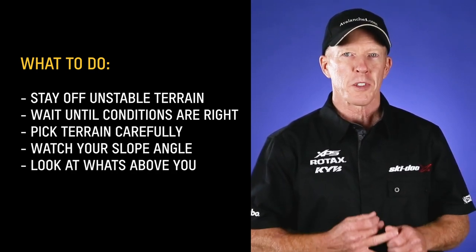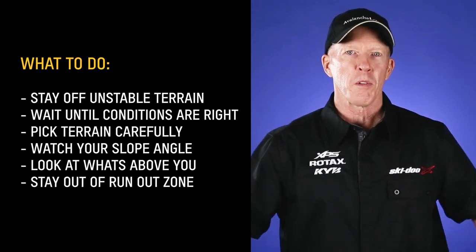Watch your slope angle, watch what's above you, and ask yourself: are you in the run-out for an avalanche?